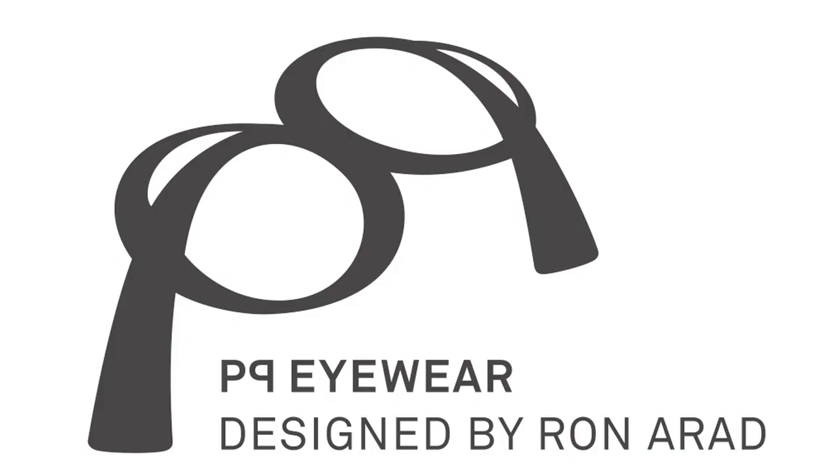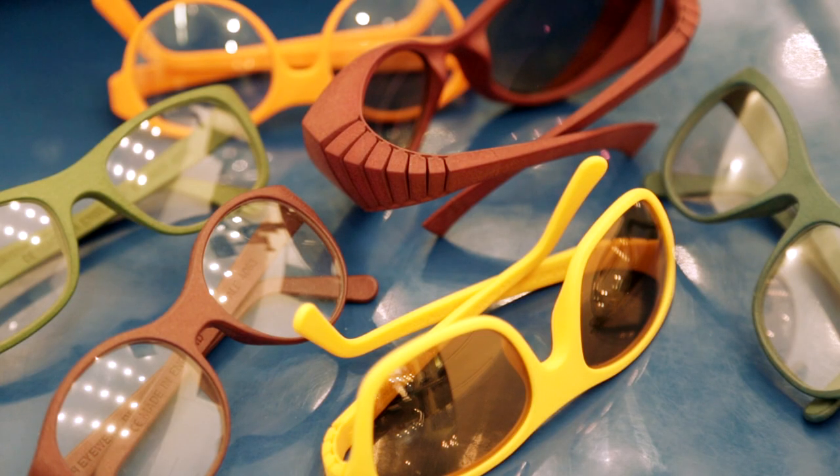PQ is a new brand that we started from the ground up. We had to invent a name for a brand of glasses, of eyewear, and we had to do the logo. PQ is because when you write P and Q, you draw glasses. They are palindromic, so you can look at it from either side.